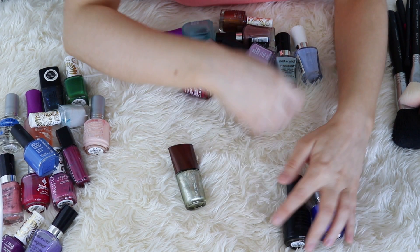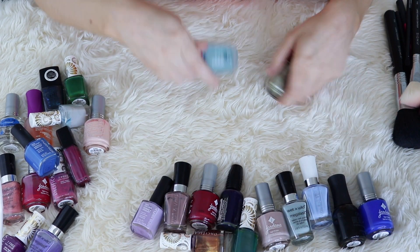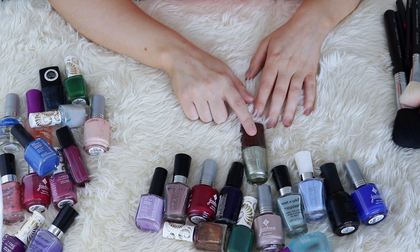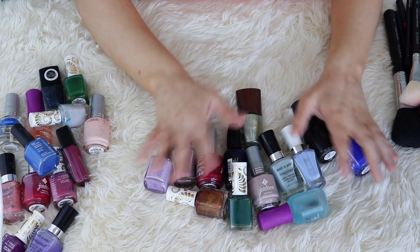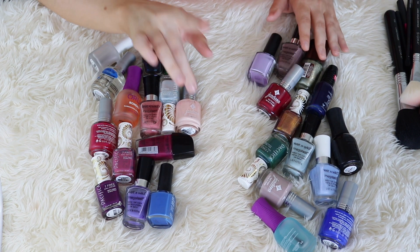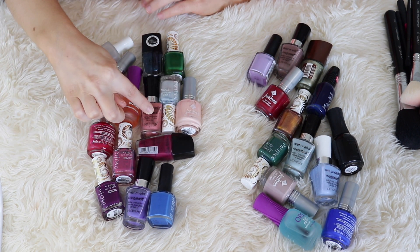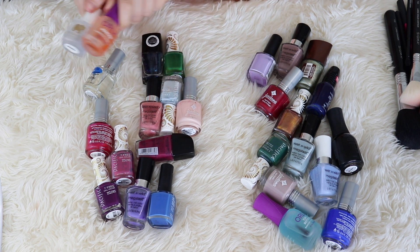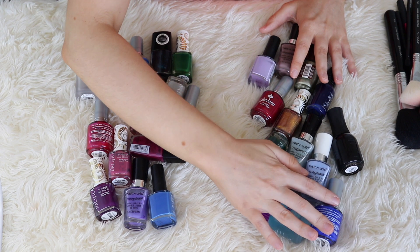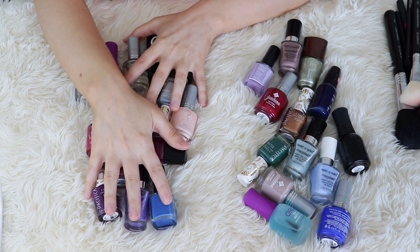Let me count up how many I'm keeping. I'm already keeping 11 plus a base and top coat — that's 12 total. You know what? I'm just going to go ahead and keep these 12 because I really do like all of these colors and there's not really any overlap. Final results: I'm keeping 12 colors plus one base and top coat, and I'm passing on 11 colors, two clear coats, and one cuticle oil. So I basically cut my nail polish collection in half. I was hoping to cut it down even more, but looking at all these colors, I feel like this is a great little nail polish collection.